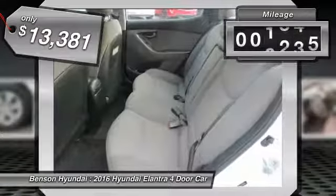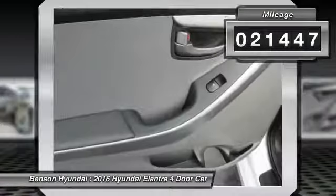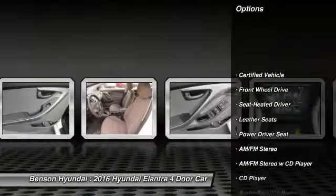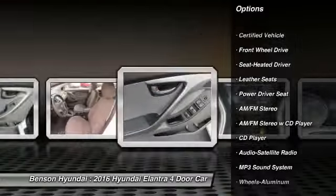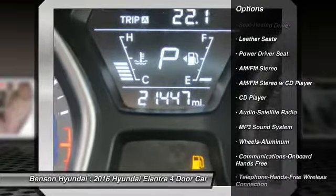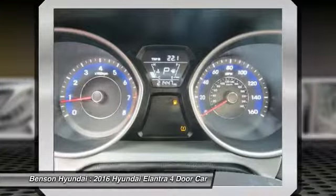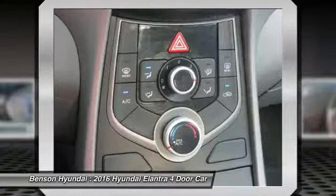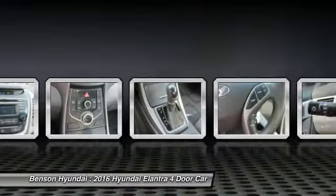This vehicle has less than 25,000 miles. Here are some of this vehicle's great options: anti-lock brakes, traction control, Bluetooth wireless data link for hands-free phone, air conditioning, power steering, aluminum wheels, cruise control, rear defrost, and AM FM stereo radio.